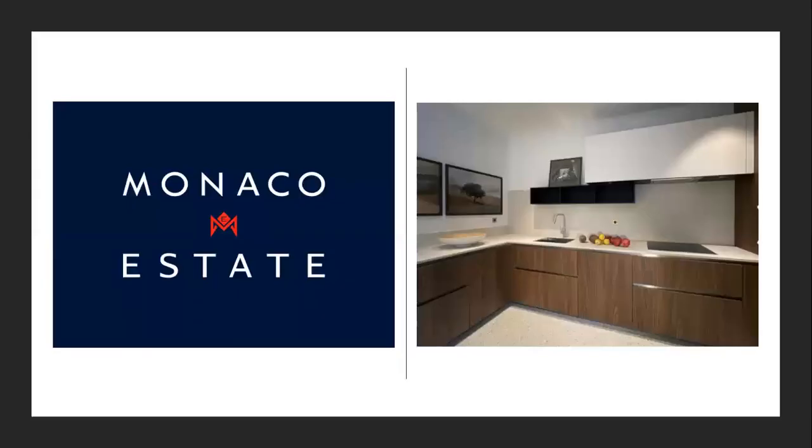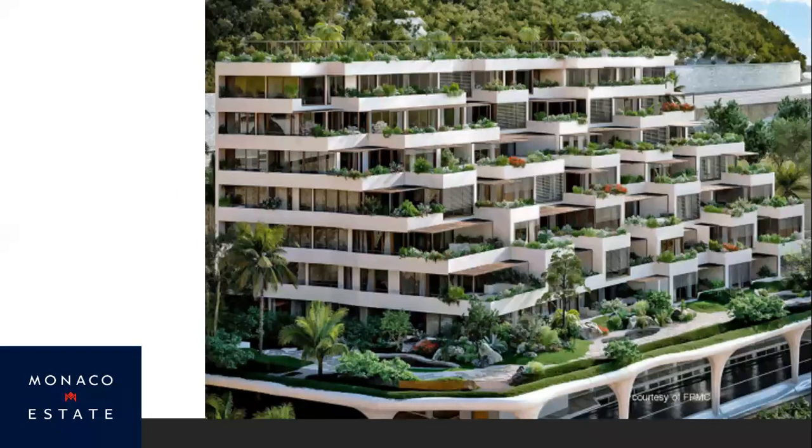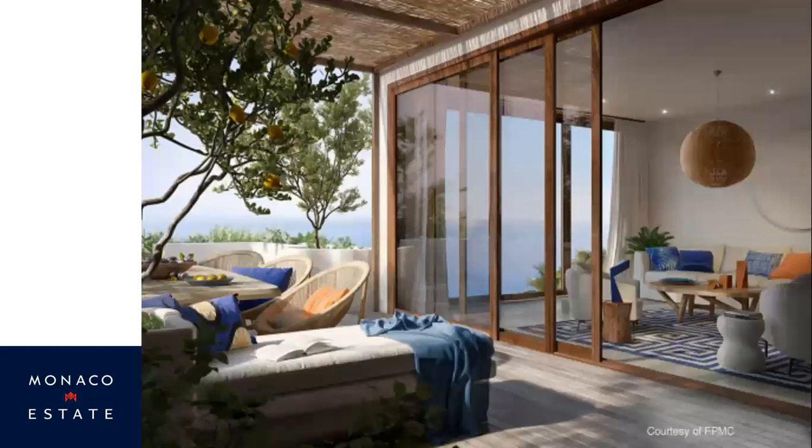A couple more shots: the kitchen fittings show a very high standard of fit, finish, and appliances. Another shot goes from a bedroom through into the living area. A shot of the whole development shows what I was saying about the greenery softening it into the background of Jardin Exotique. On the third floor, you've got plenty of terrace and plenty of view in front of you. Coming out of the living area onto the terrace with those sea views — you can really imagine spending lunchtime and balmy summer evenings enjoying a glass of wine and those views.